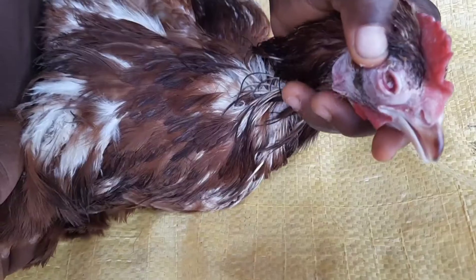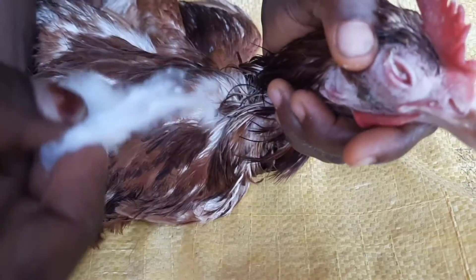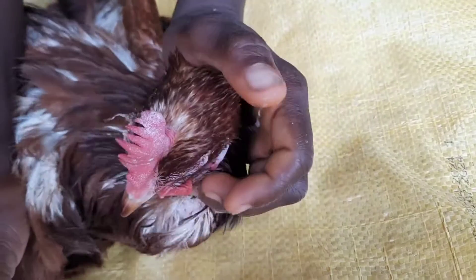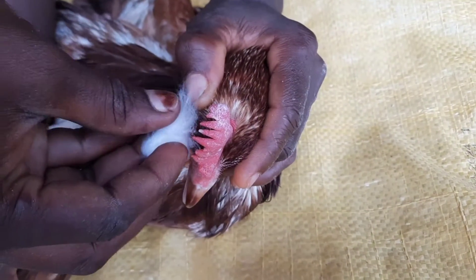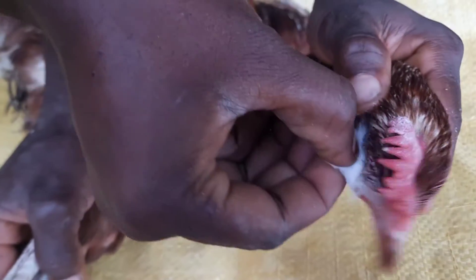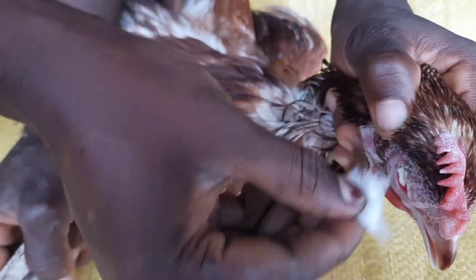Birds can recover from this disease, but they will always remain carriers of the organism and may occasionally shed the bacteria during their life. So what are the signs that a bird has Coriza? Typical signs of Coriza include the following.